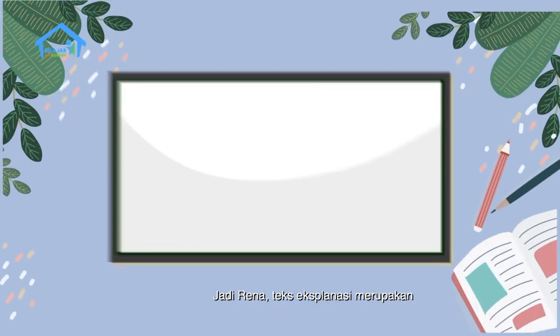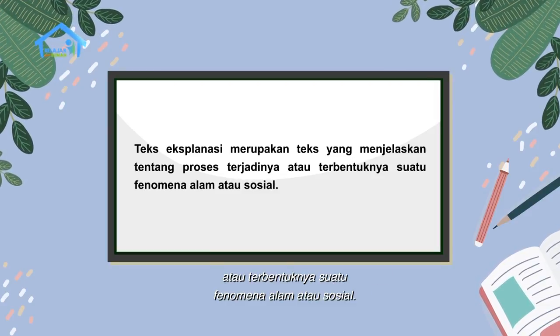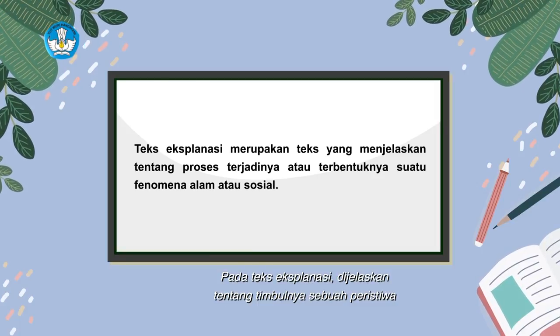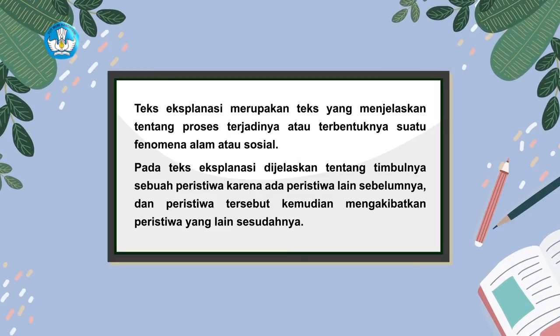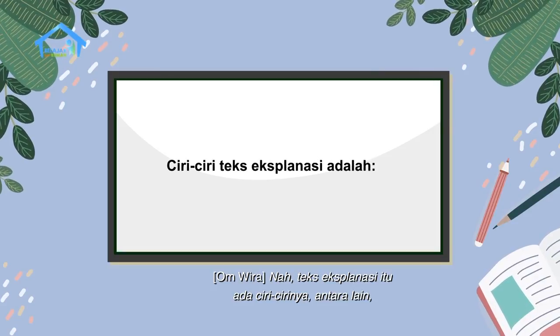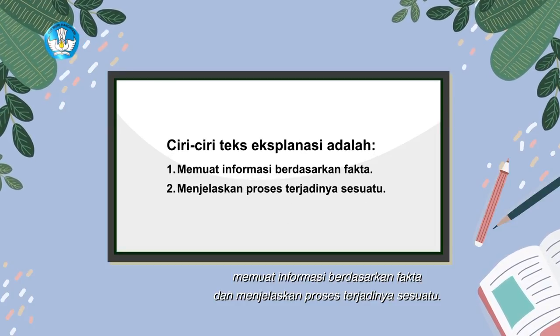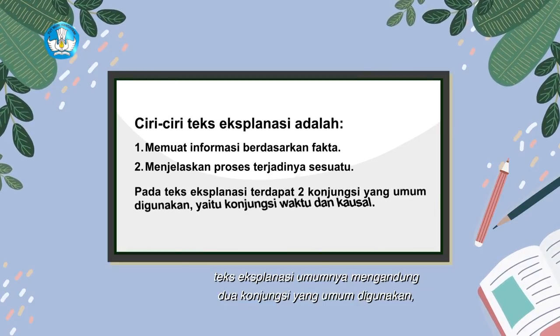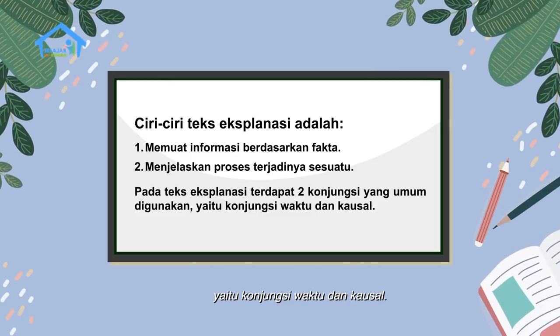Teks eksplanasi itu apa Om? Teks eksplanasi merupakan teks yang menjelaskan tentang proses terjadinya atau terbentuknya suatu fenomena alam atau sosial. Pada teks eksplanasi dijelaskan tentang timbulnya sebuah peristiwa karena ada peristiwa lain sebelumnya, dan peristiwa tersebut kemudian mengakibatkan peristiwa yang lain sesudahnya. Teks eksplanasi itu ada ciri-cirinya, antara lain memuat informasi berdasarkan fakta dan menjelaskan proses terjadinya sesuatu. Pada penulisannya, teks eksplanasi umumnya mengandung dua konjungsi yang umum digunakan yaitu konjungsi waktu dan kausal.